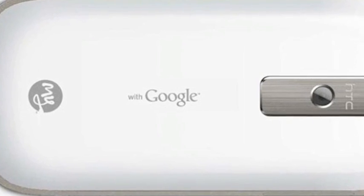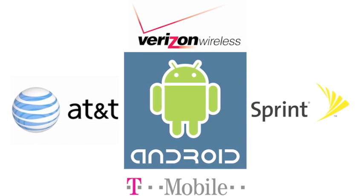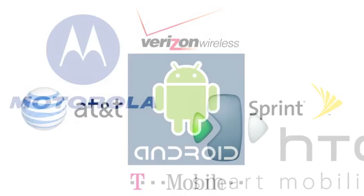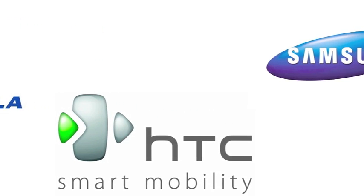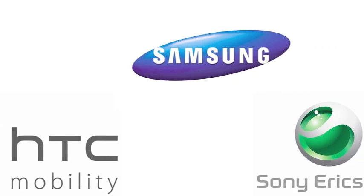Phones running the Android operating system are available from every major U.S. wireless carrier, including Verizon Wireless, AT&T, Sprint, and T-Mobile. Android-powered phones are made by a growing number of smartphone makers, including Motorola, HTC, Samsung, Sony Ericsson, and others.